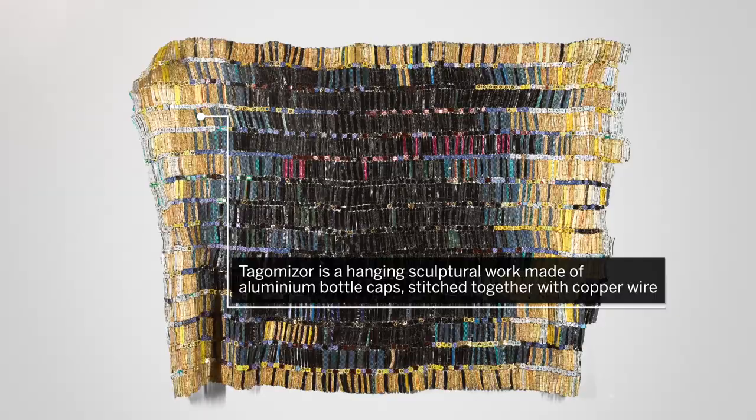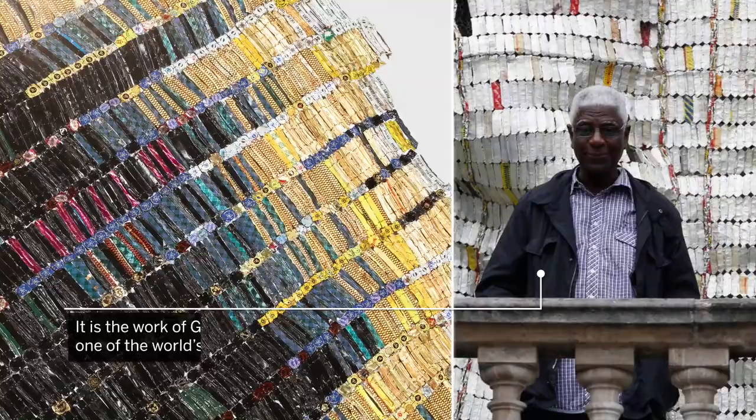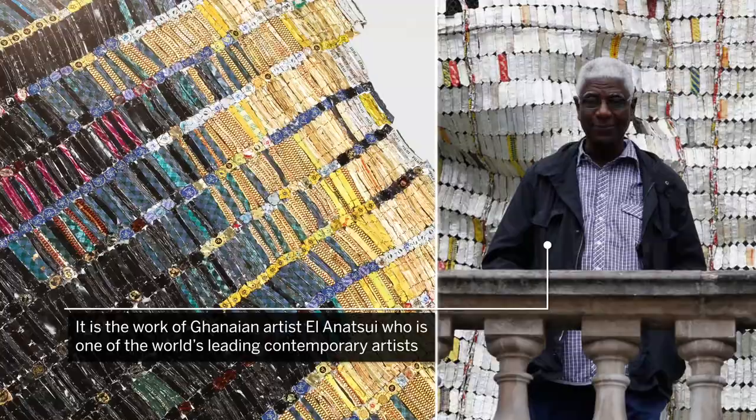Tagamizer is a hanging sculptural work made of aluminium bottle caps stitched together with copper wire. It is the work of Ghanaian artist El Anatsui, who is one of the world's leading contemporary artists.